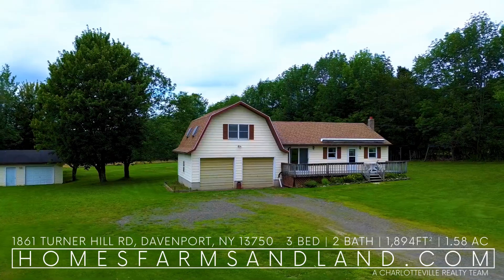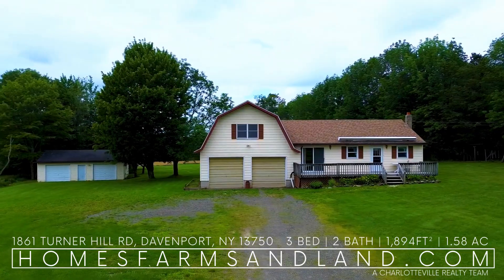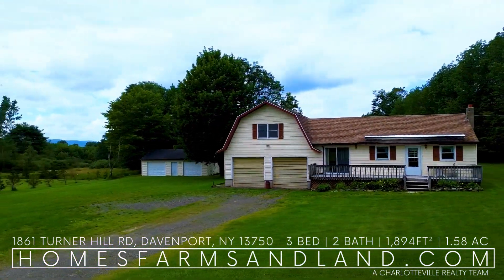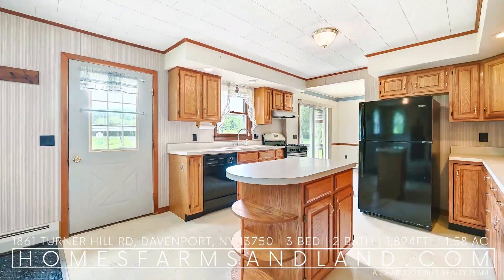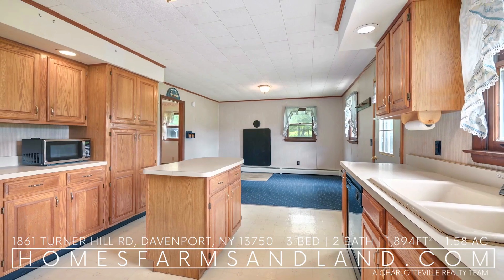Welcome to 1861 Turner Hill Road, Davenport, New York. Nestled on a sprawling 1.58-acre lot, this charming three-bedroom, 1.5-bath residence offers a perfect blend of comfort and convenience.